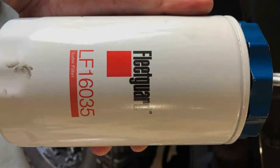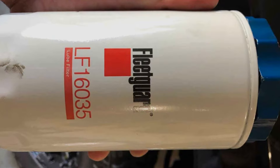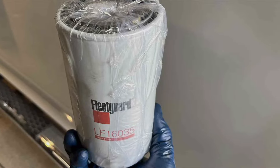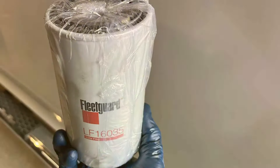At the heart of the Fleet Guard LF 16,035's effectiveness is its advanced media technology. This cutting-edge feature ensures the capture and retention of contaminants down to the microscopic level, protecting your engine from the cumulative effects of wear and tear.